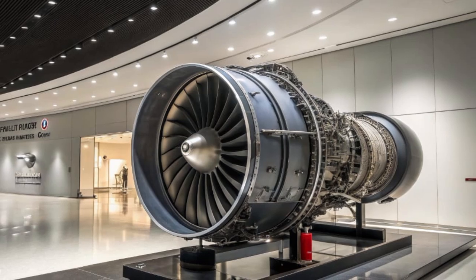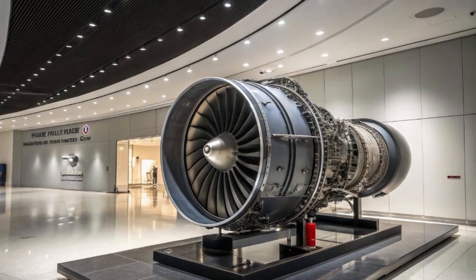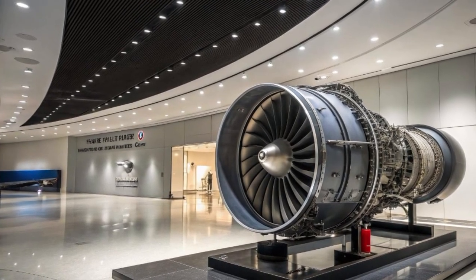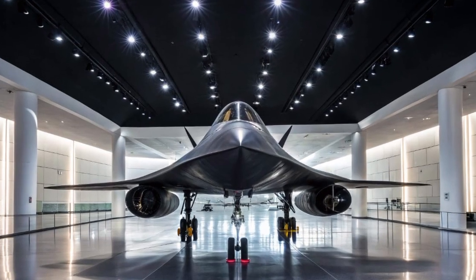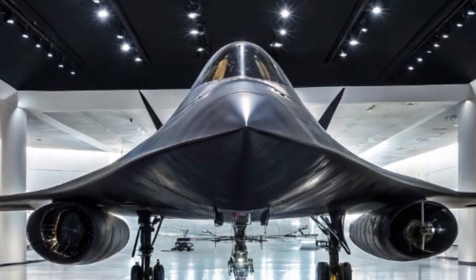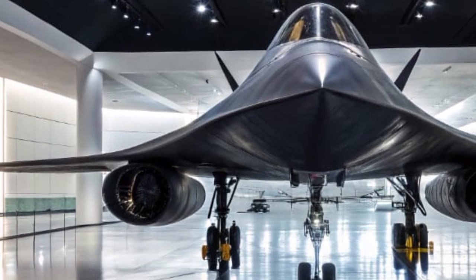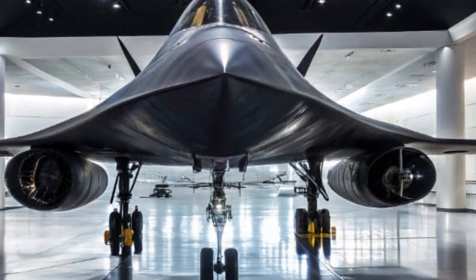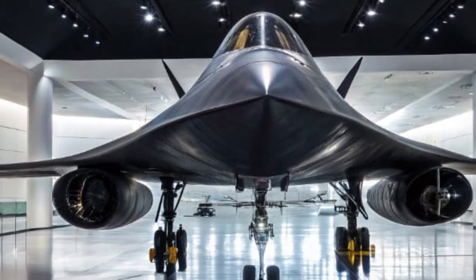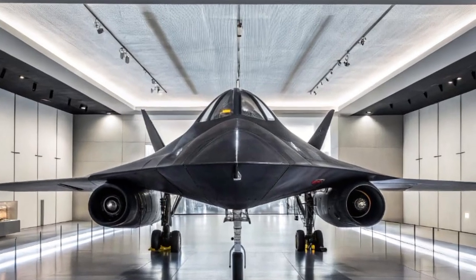But in this new era of hypersonic warfare, artificial intelligence, and stealth drone swarms, the question arose: could the Blackbird legacy evolve? And now, in 2025, we have an answer. The SR-71 has been reborn — not as a replica, not as a museum piece, but as a state-of-the-art, next-generation aircraft known unofficially as the SR-71 Blackbird 2.0.